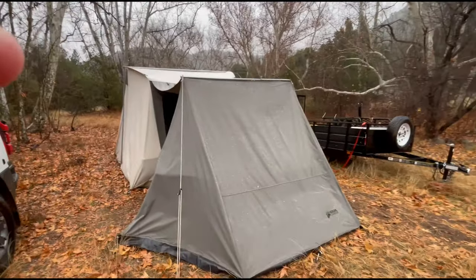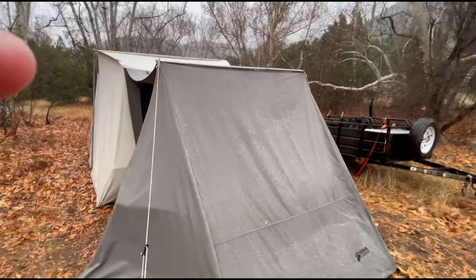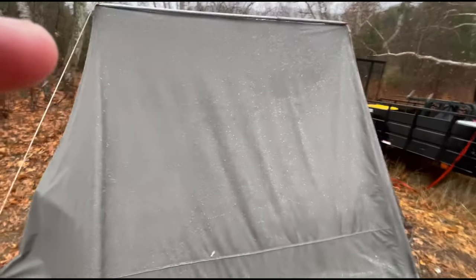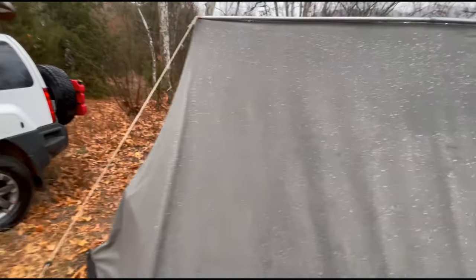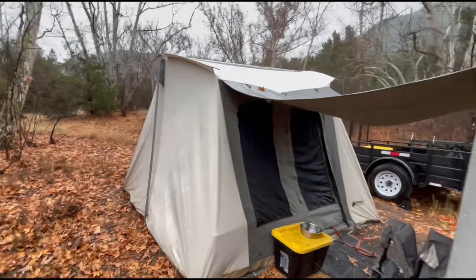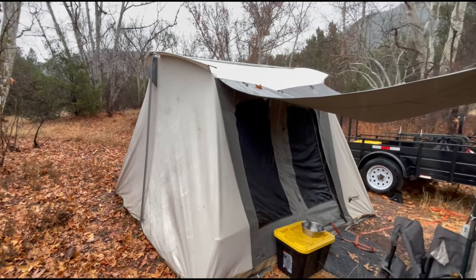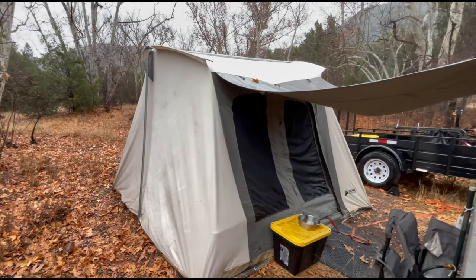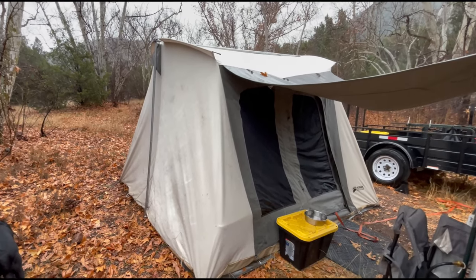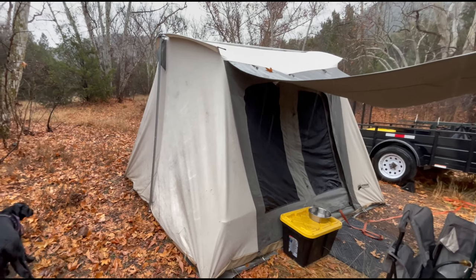Here you can see the Kodiak Canvas awning extension — it works very well, really beads off the water. You can see the water running down the tarp there. The tent came through a pretty severe windstorm, gusts up to 50 miles an hour. I've had this tent for six years now, and knock on wood, it's still doing great.